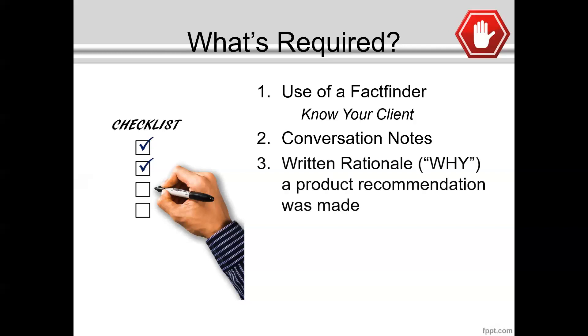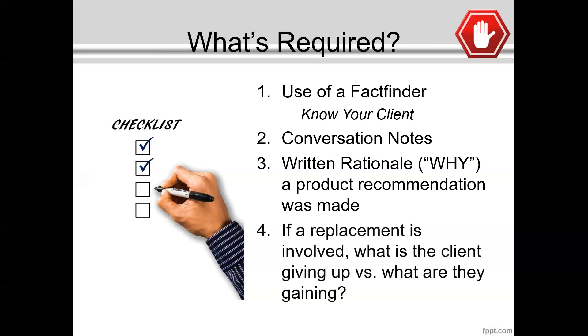Thirdly, you're going to need to have a written rationale — an explanation as to why the product recommendation that you are making is in the client's best interest. And if a replacement is involved, you need to document in that written rationale why this replacement is good for the client, what they are giving up versus what they're gaining.